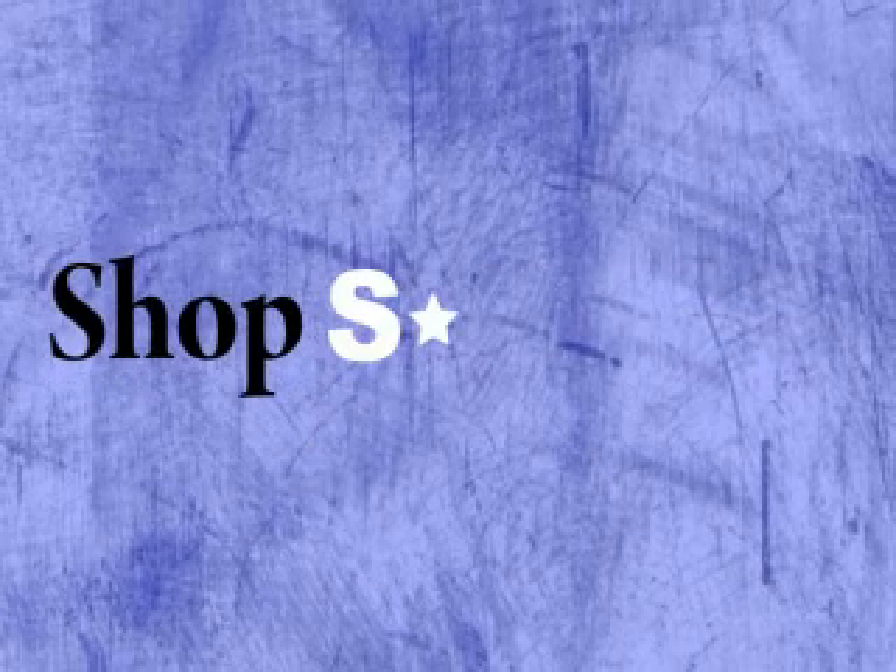That's right, shop smart. Shop S-Mart. You got that? Now I swear.